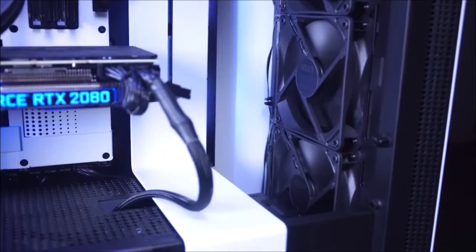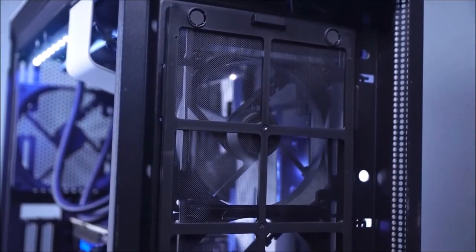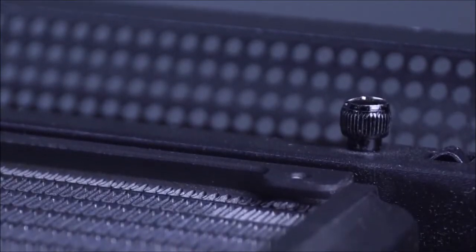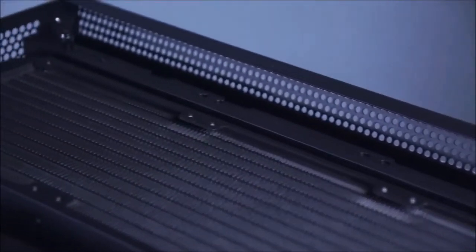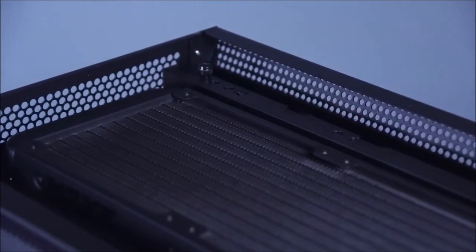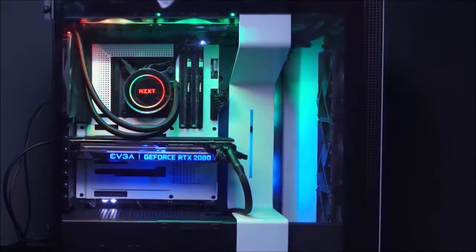The H710i comes with four pre-installed fans — a 140mm in the back and three 120mm in the front — and two RGB strips. It also features a USB-C port in the front along with two USB 3.1 ports and a 3.5mm jack, and it grants you the option of mounting your GPU vertically using a riser. These features already set the H710i apart from the competition.